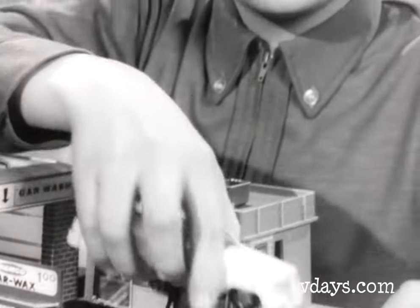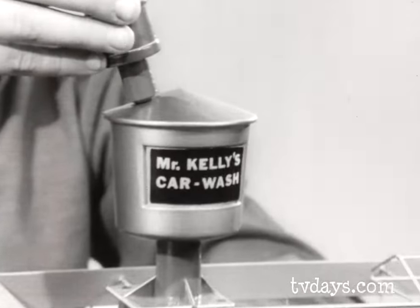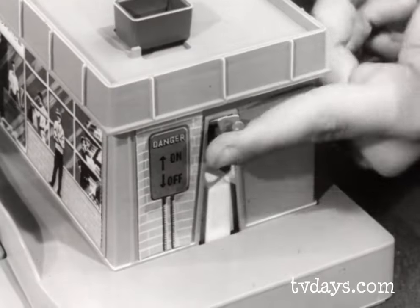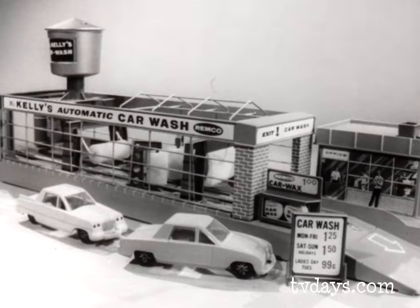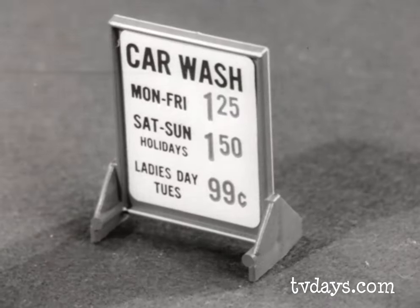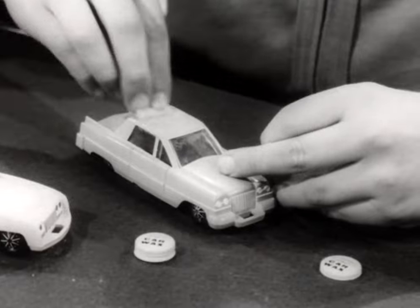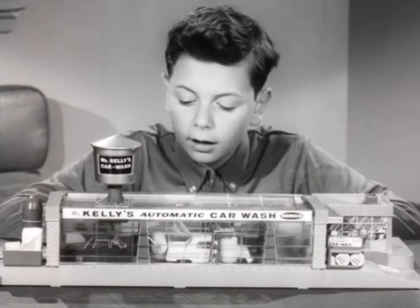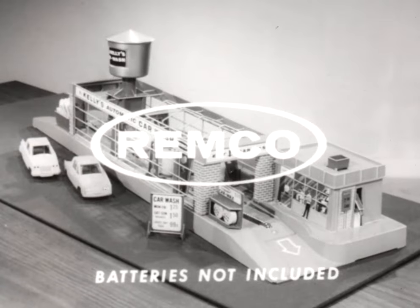Mr. Kelly's automatic car wash — what a toy! From a hidden tank, fill the overhead water tower, hook on the car, throw the switch, and automatically cars are wet down, scrubbed all over, and dried while you watch. Mr. Kelly's car wash comes with two late model cars, car wax, towels, sponges, and even a sign. Every boy wants a Remco toy, and so do girls. Mr. Kelly's car wash, that's the one for me.